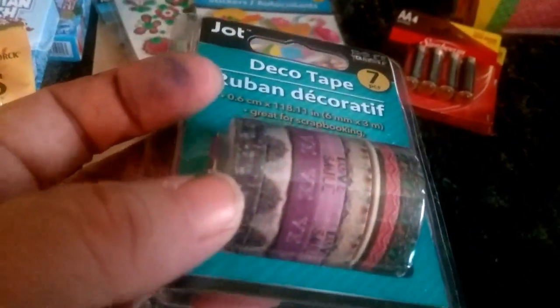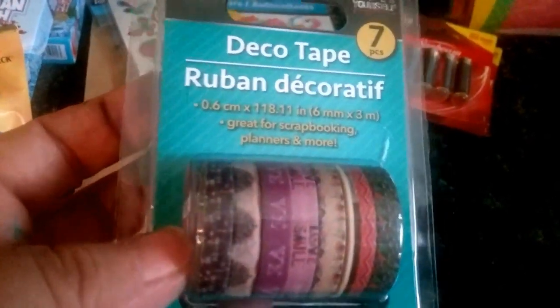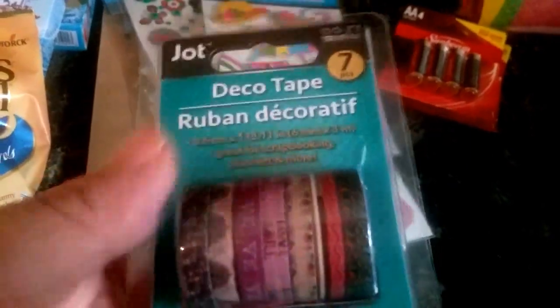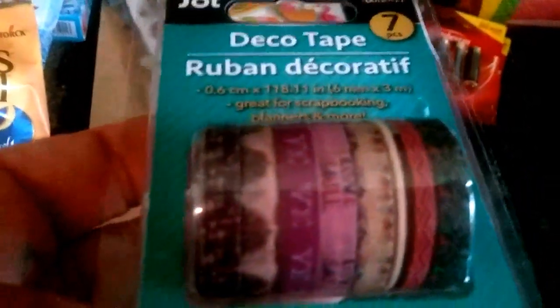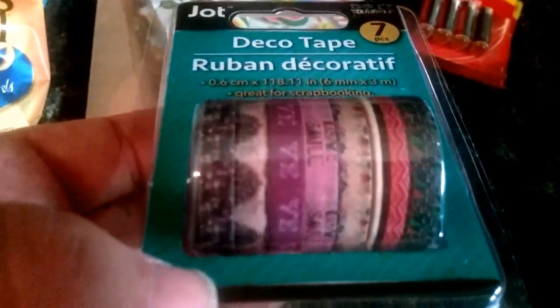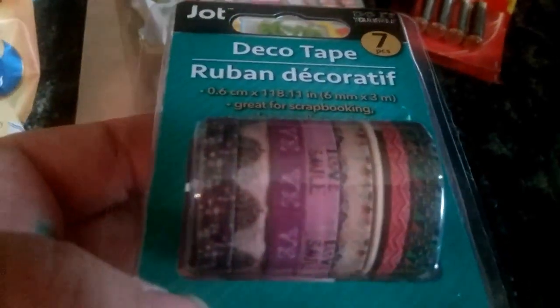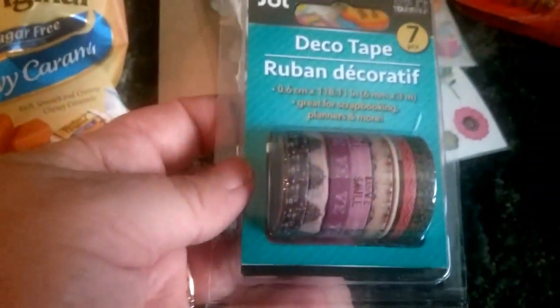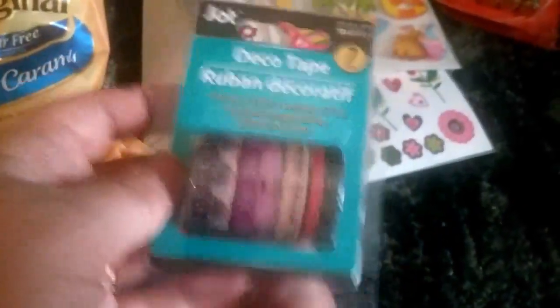I had never seen these little itty-bitty washi tapes — they call them Reuben, but it's the same thing as washi tape, and it's by Jot. There are seven in there, and look at the little prints — they're so cute. I'll have to show you something after I use them. There were a few other ones I wish I could have gotten but I didn't. I always have buyer's remorse when I leave something behind.